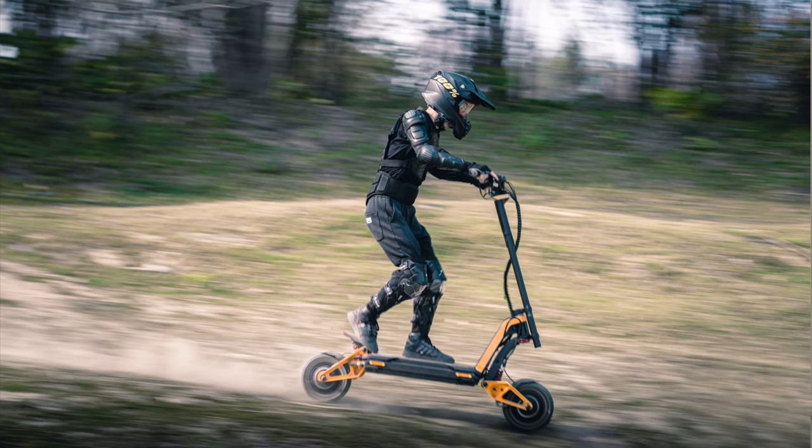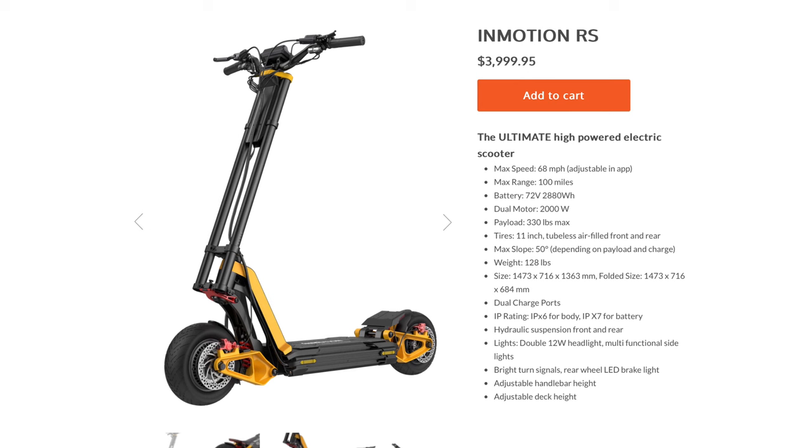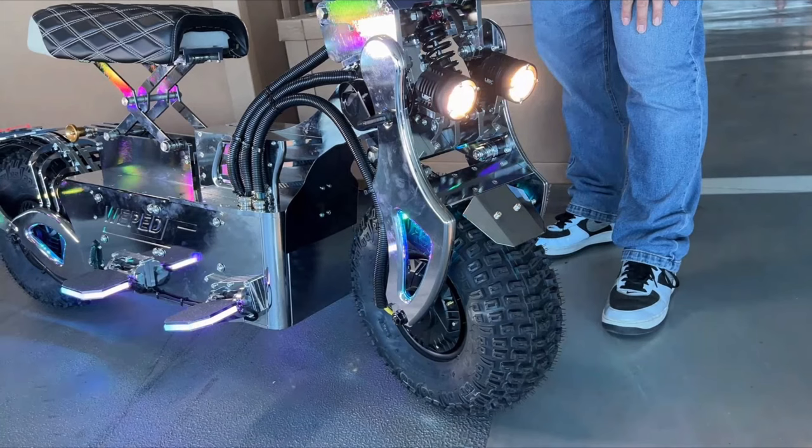For context, this is a quote-unquote normal high performance electric scooter. It's full suspension, goes 60 miles per hour, and has a high capacity 72 volt battery with a price tag of about $4,000. But even this cannot hold a candle to these scooters.